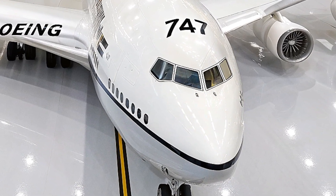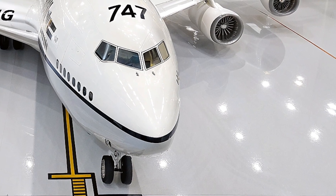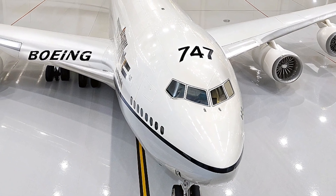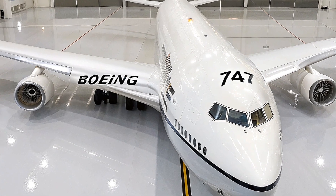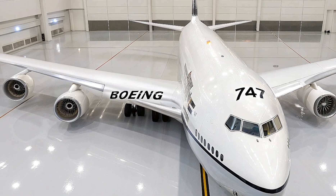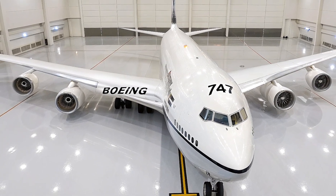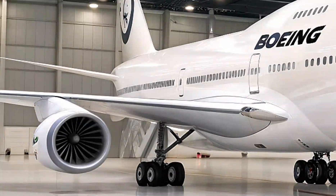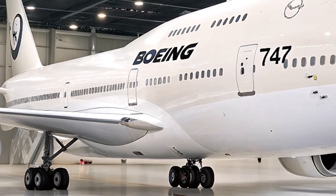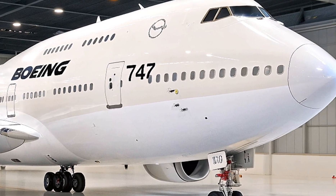Historically, the Boeing 747 has been instrumental in shaping international travel by opening up affordable long-haul routes and connecting distant cities with ease. The 2026 Jambo Jet continues this legacy, supporting the resurgence of air travel after the disruptions of recent years. Airlines investing in the Jambo Jet benefit from proven reliability, strong resale value, and a globally recognized brand that passengers trust. Furthermore, Boeing has expanded its global support network, ensuring that operators receive timely technical assistance, training, and parts availability no matter where they operate.